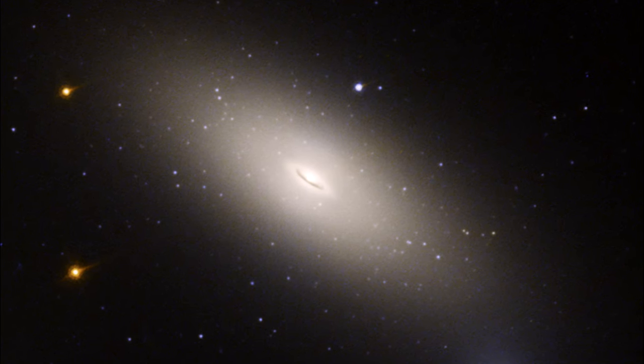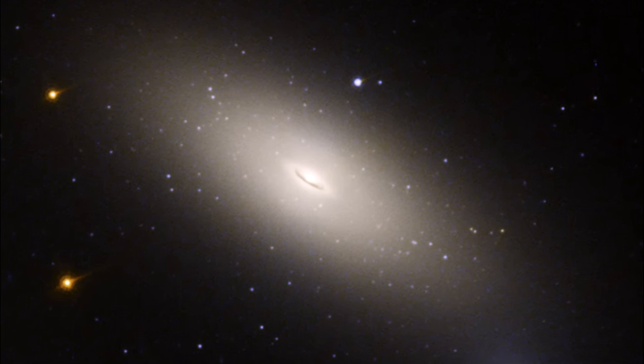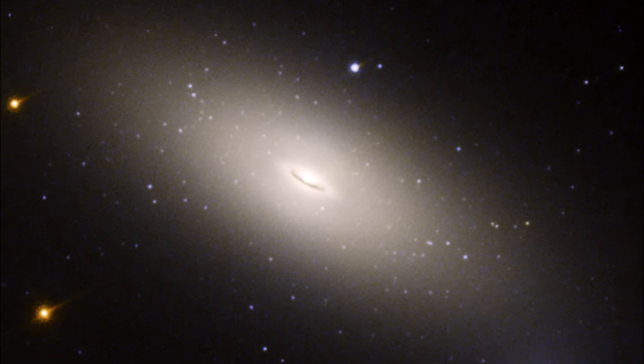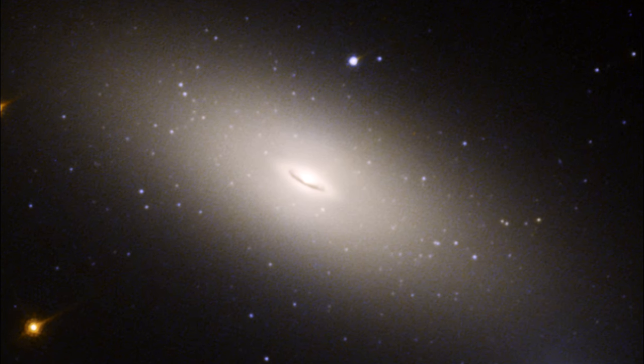One explanation says that because of its speed of transit through the cluster, it cannot merge with other galaxies to collect the stars and pull in the gas to fuel star formation.